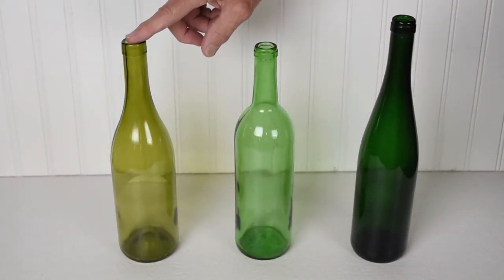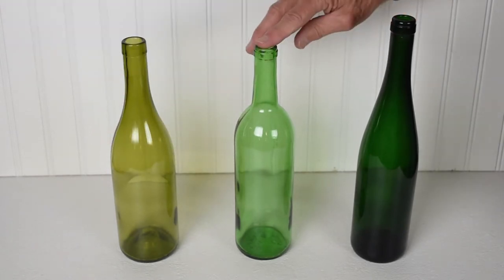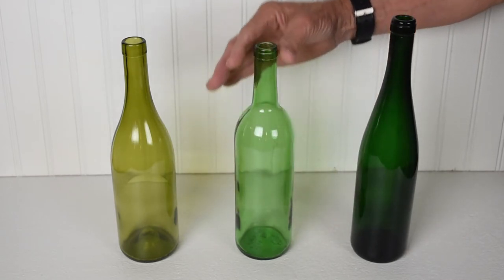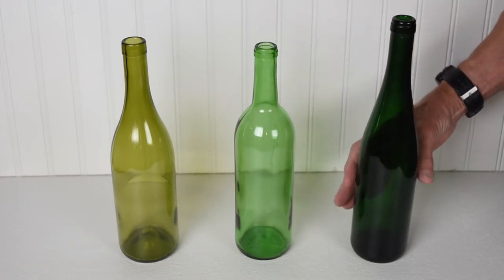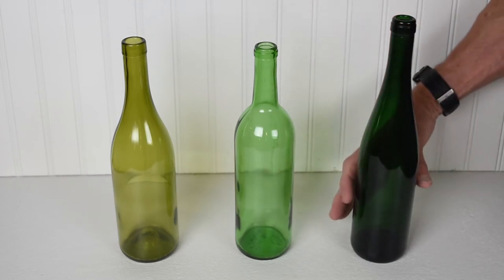This is a Burgundy bottle. It has sloping shoulders and a narrow neck. This is a Bordeaux bottle. It has parallel sides, shoulders, and the same narrow neck. And this is an Alsace bottle. It has sloping shoulders and a narrow neck, but is taller and thinner than the other two.